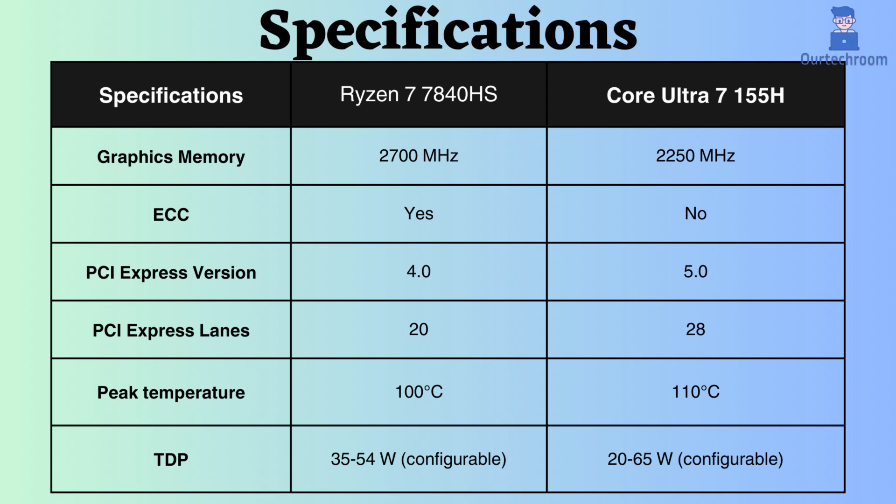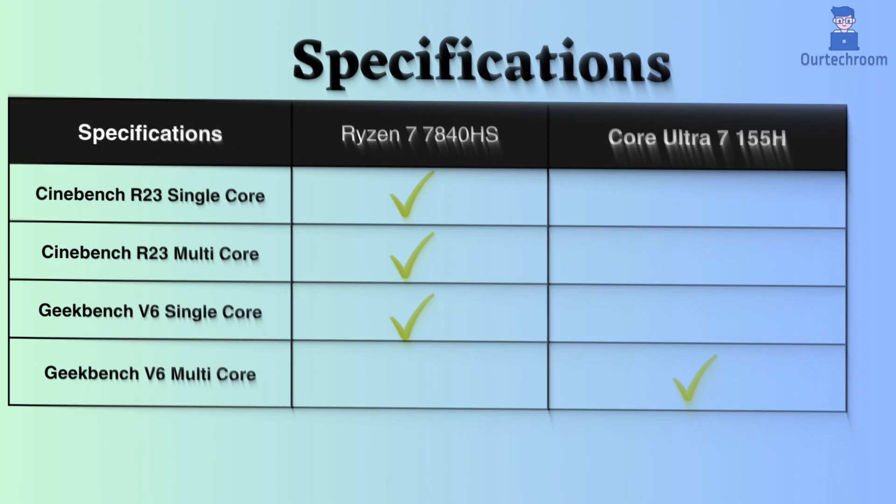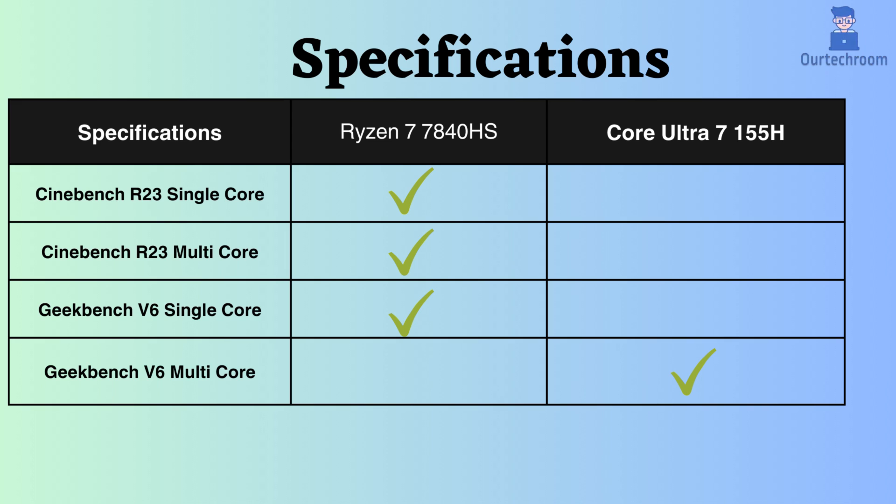Additionally, while the TDP of both processors is configurable, if we look at benchmark comparisons, we can clearly see that the Ryzen 7 7840HS is better in most benchmarks, like Cinebench R23 single and multi-core and Geekbench V6 for single-core.